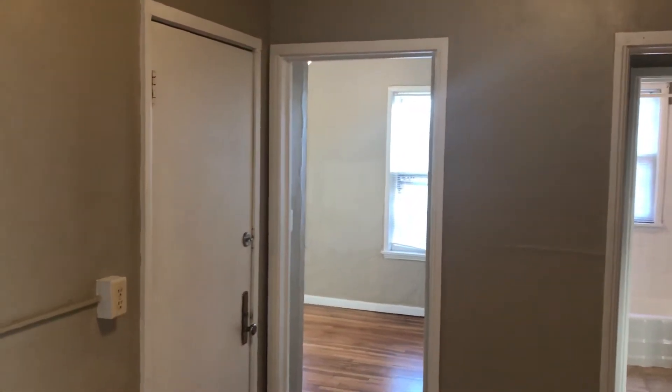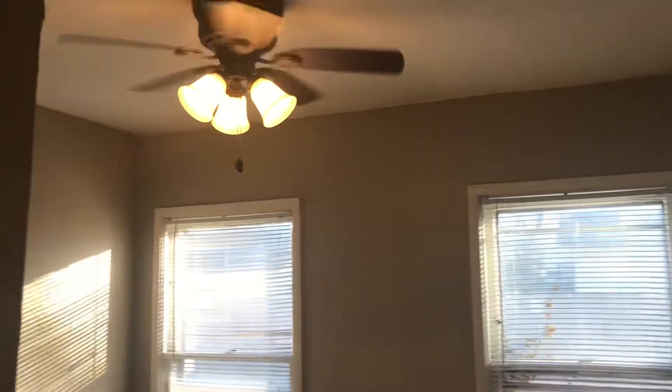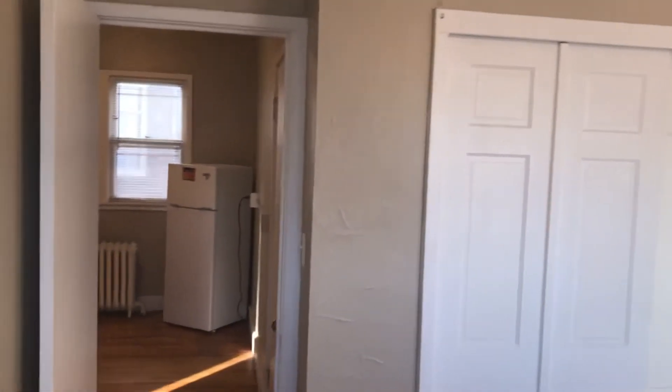There's the bedroom — I'll show you. And that's the door that leads down to the laundry room. You actually have the laundry room in this building. Ceiling fan — kind of a bonus. And then you got a nice double closet there.